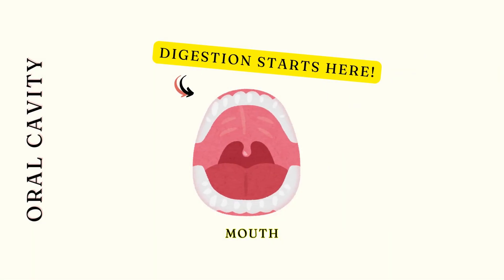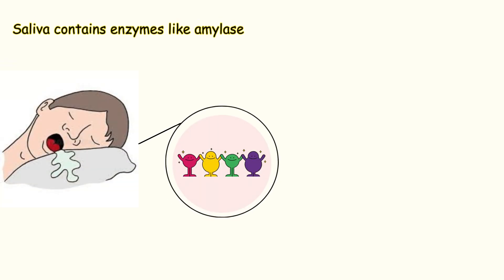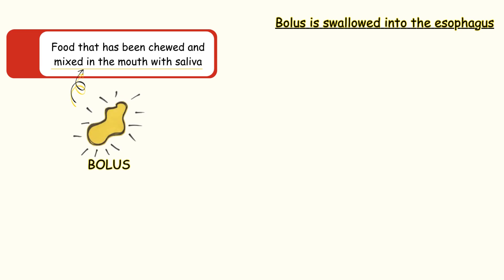Digestion begins in the mouth, where food is mechanically broken down by chewing and mixed with saliva. Saliva contains enzymes like amylase, which starts breaking down carbohydrates. The tongue helps form the food into a bolus, which is swallowed into the esophagus.